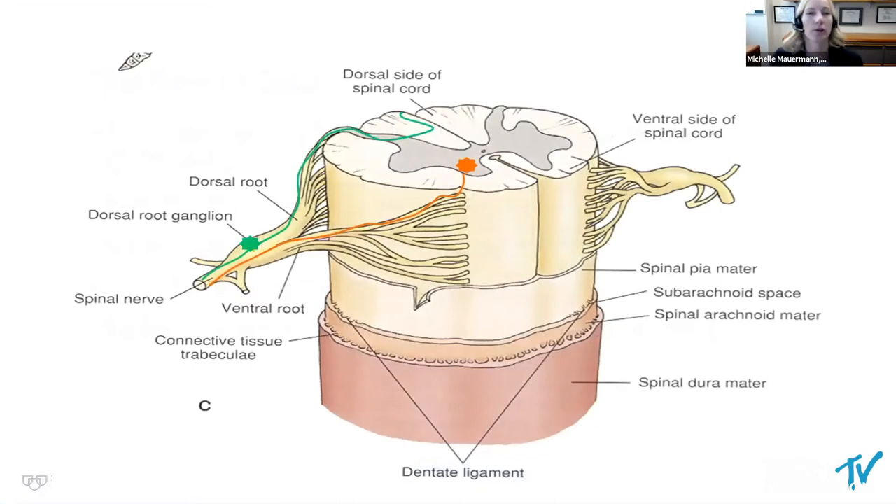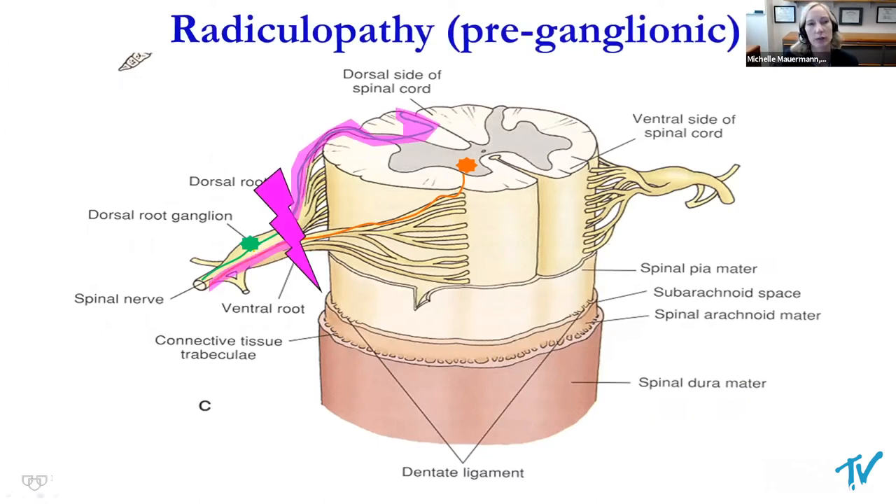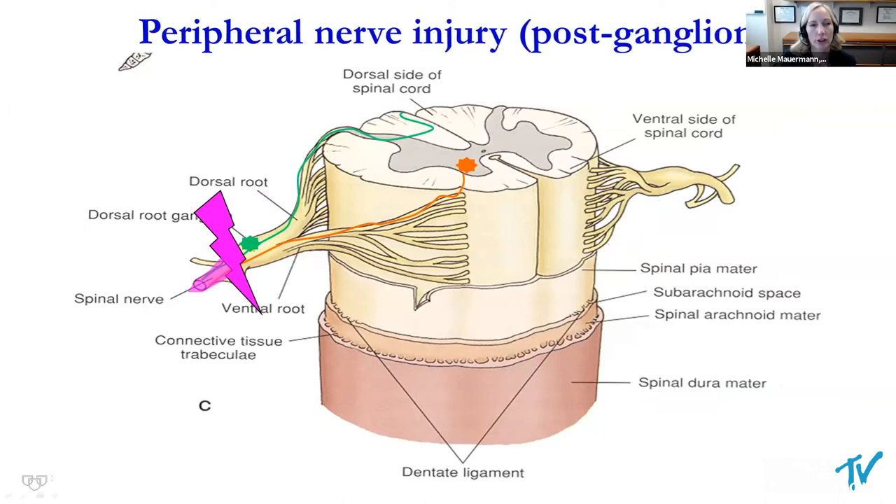As a refresher: the cell body for the dorsal root lives outside the spinal cord, whereas for the ventral roots, the cell bodies live in the ventral component. This is important for EMG, because radiculopathy occurs proximal to the dorsal root ganglion. When we stimulate distal to the DRG, sensory responses in a pre-ganglionic injury are expected to be preserved, whereas in a peripheral nerve or plexus injury — which occurs distal to the DRG — these responses are reduced or absent.